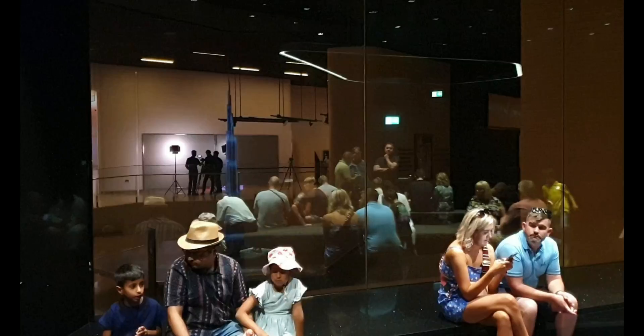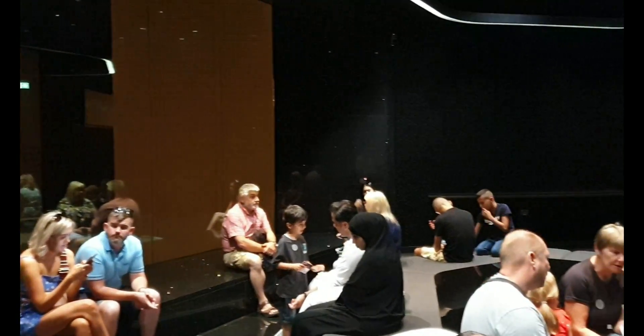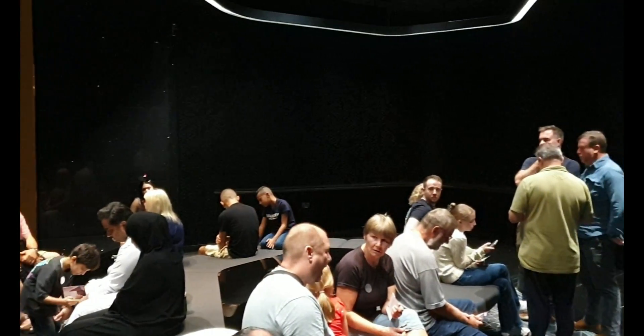Of course you can buy VIP tickets and go to the lounge on floors 152, 153 and 154, but that's £195 a ticket. Yeah, let's do that.